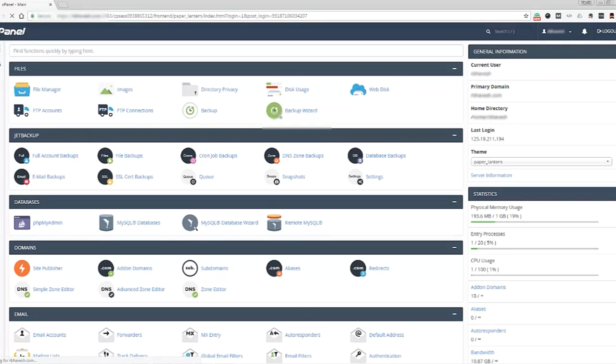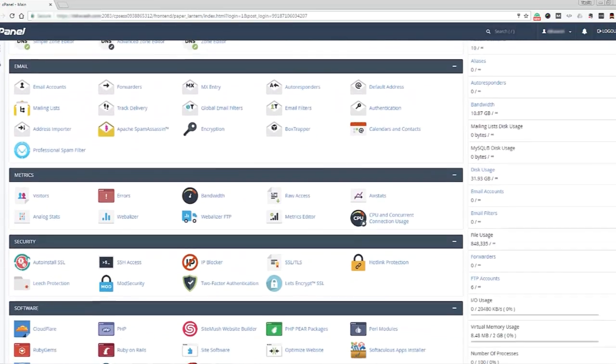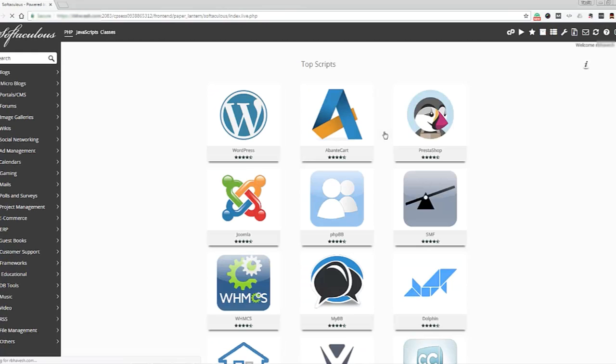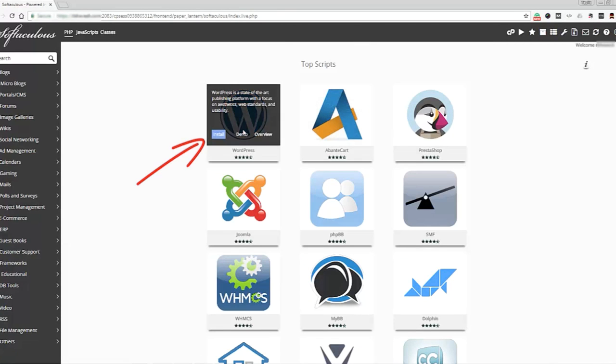There are lots of things you can do in your control panel — you can set up email accounts, check your site visitor statistics, upload files, and a range of other things. But for this tutorial, we just focus on setting up WordPress. Scroll down until you see the software section and select Softaculous Apps Installer. Click on the WordPress image and then click the install now button.